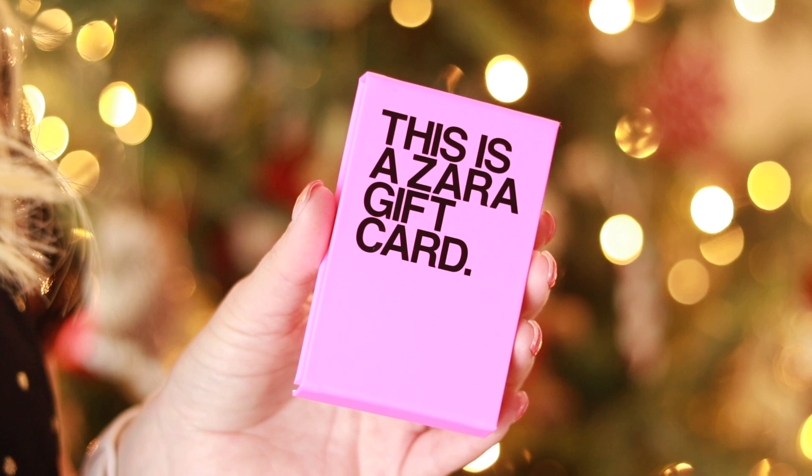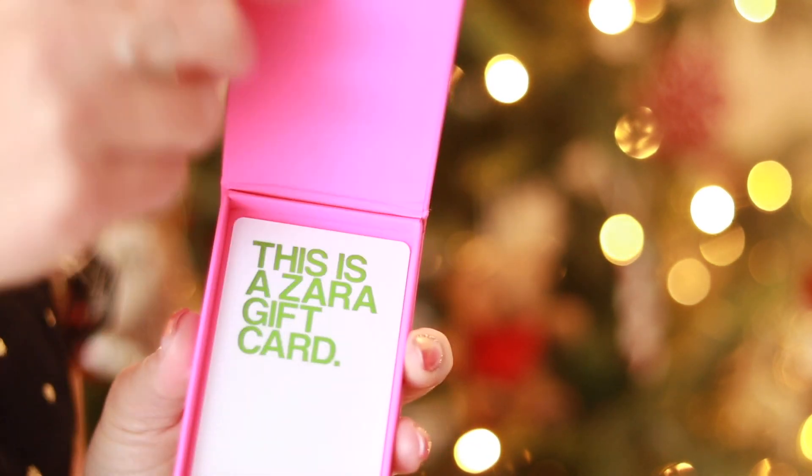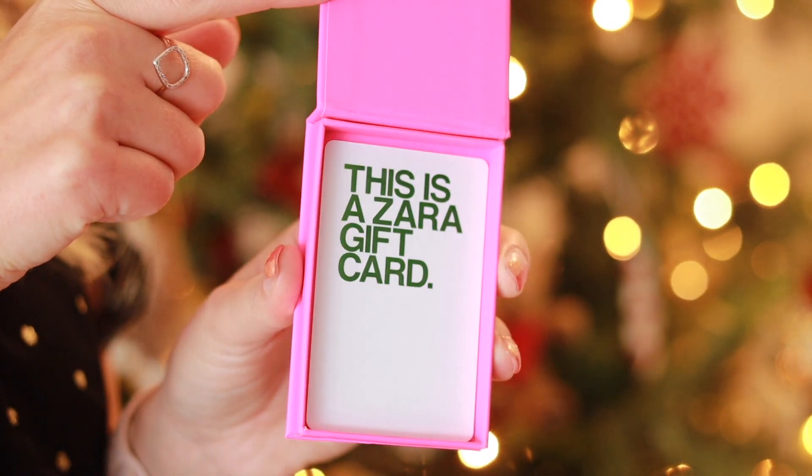Another great gift idea would be a voucher for something you know they love. Every year Matt's family gets us restaurant vouchers to our favorite restaurant, and it's so nice knowing we'll get a really nice date night. Or if they have a favorite beauty salon or somewhere they go for their nails, that would be such a nice gift. I also wanted to show you the little gift vouchers that Zara does — they came in so many different colors: blue, green, orange, really vibrant ones. And with Matt, I always tend to get him Costa Coffee cards in his stocking because I know he'll use them.